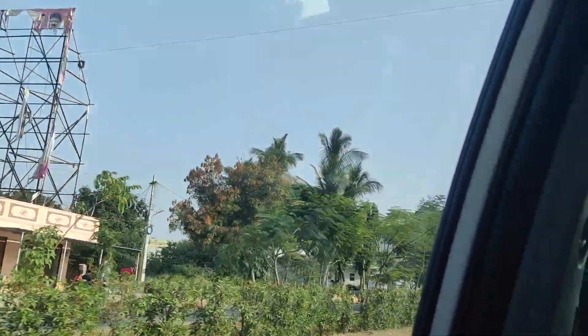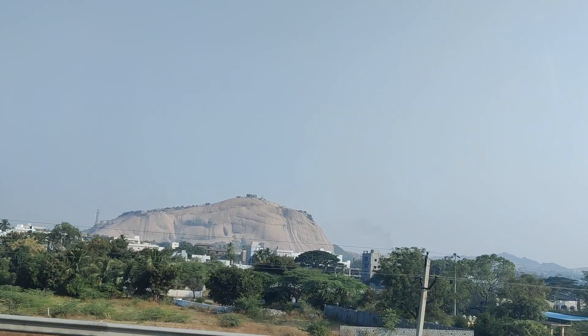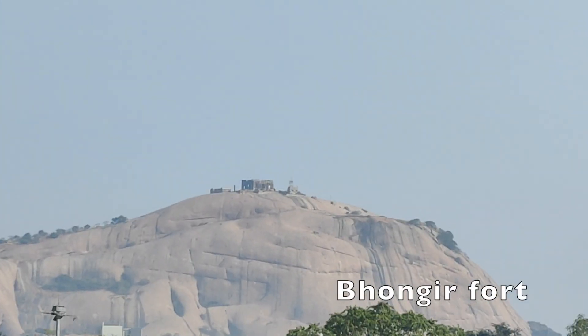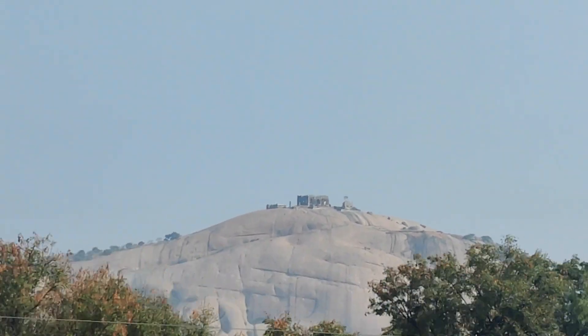After the breakfast, we started and on the way to Yadadgir Gutta, we passed by Bongir Fort. I haven't ever been, so I just zoomed in to show you guys. If you have been, comment below and tell me — I think I should plan some time and go visit.